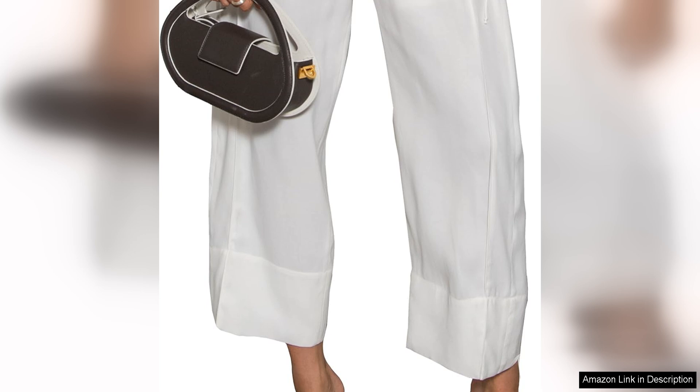Overall, the Yudon Choy Marion Bag is a must-have accessory for anyone who appreciates quality craftsmanship and contemporary design. Whether you're heading to a business meeting or a night out on the town, this bag will complement your look and make you stand out from the crowd with its timeless appeal and practicality. The Marion Bag is a true investment piece that you will cherish for years to come.